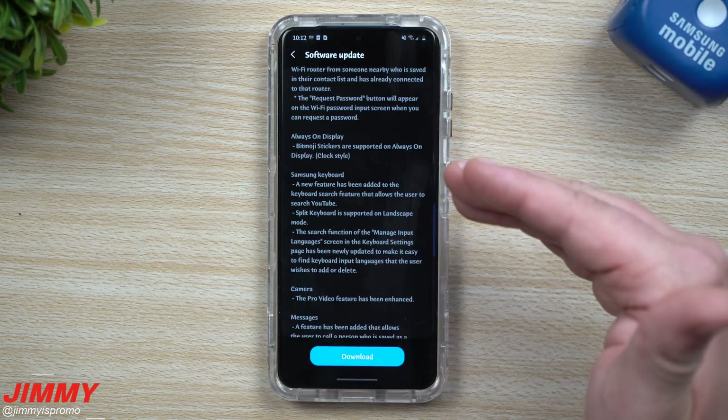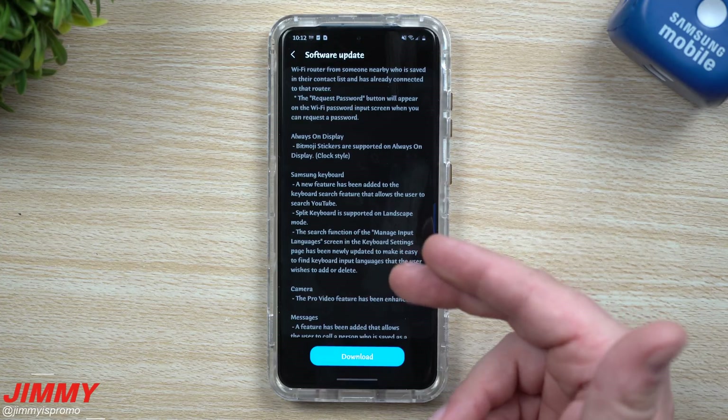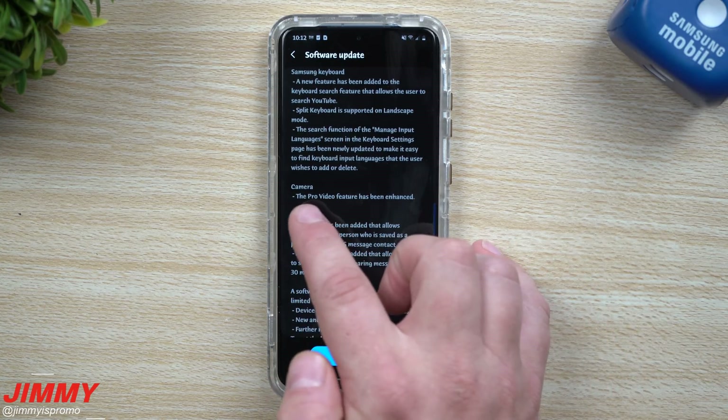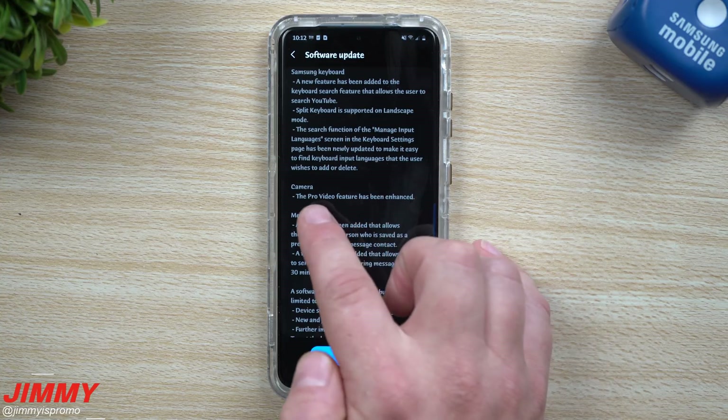So if I wanted to send one of my videos quickly, I don't need to go inside of YouTube first. If I'm already inside the Samsung Keyboard, I'm able to search it right there inside the keyboard, which is actually pretty cool.